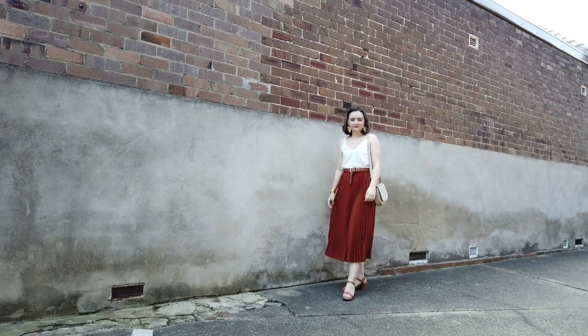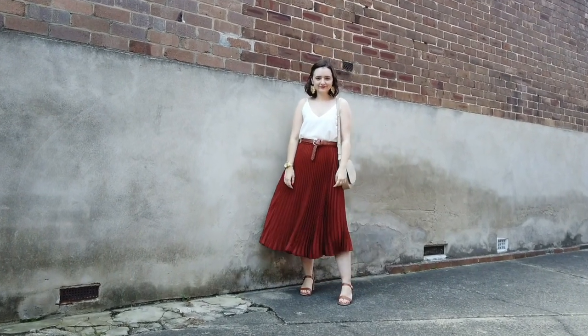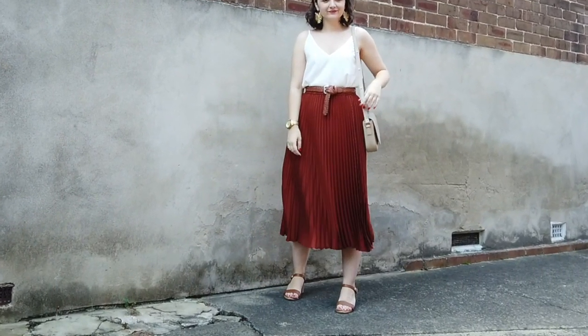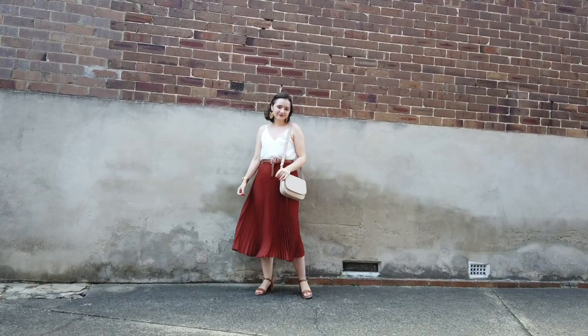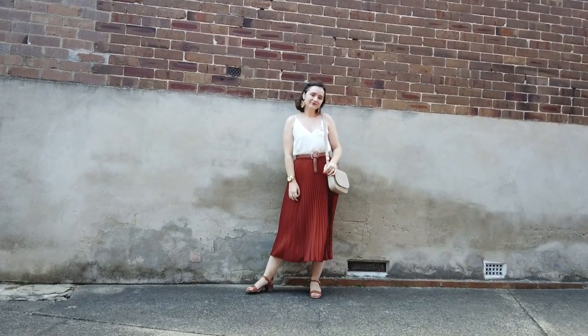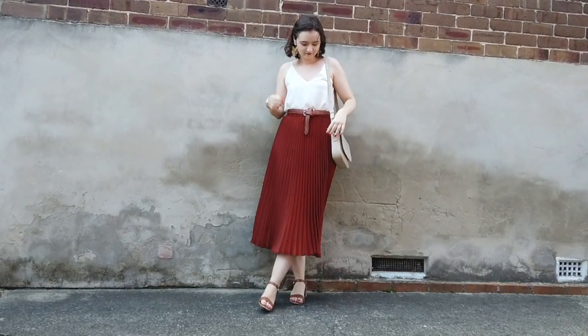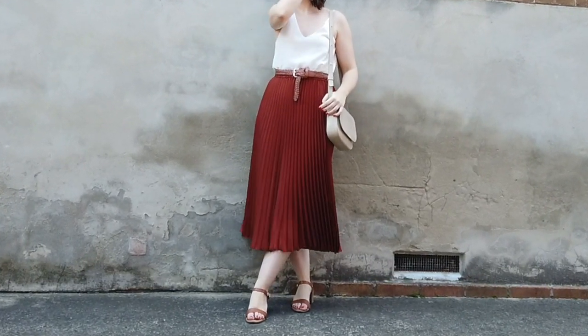For this next look I paired a rust-colored pleated midi skirt in a slightly shinier fabric with a woven leather belt — and instead of doing up the belt normally, I knotted it to give it a more relaxed look. I paired it with matching brown sandals and a simple camisole. It's a really easy look to throw on, and you could dress it up for a night out with slightly nicer shoes or a nicer cami.